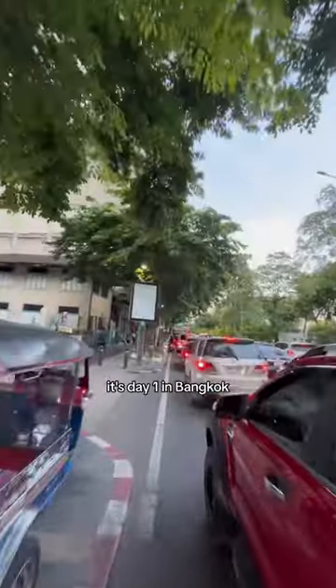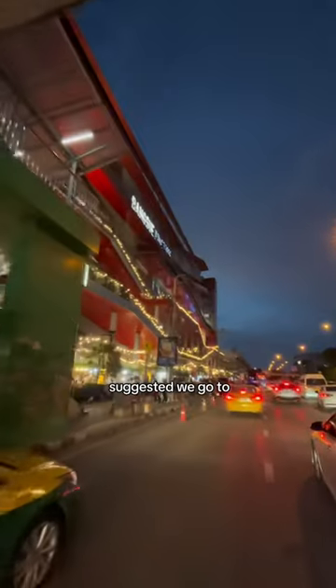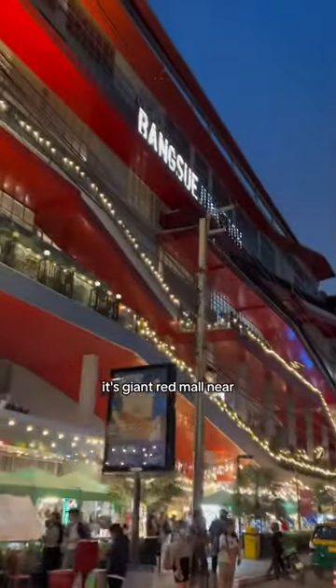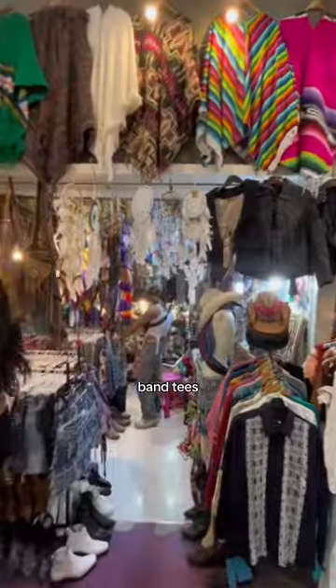Sawadika friends, it's day one in Bangkok and today we're going vintage and thrift shopping. Our Thai friend Prin suggested we go to Bangsu Junction, this giant red mall near Chatuchak. This is Prin — hi! There is so much to explore there, starting with vintage and thrift clothing, band tees, furniture, and Y2K clothing.